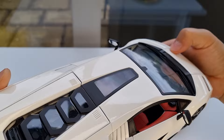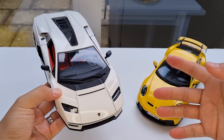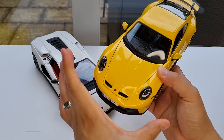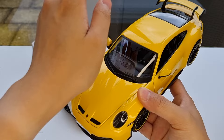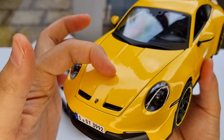Considering the price point of about £35 to £40, I'm very happy with this model — it's really cool. Now let's look at the Porsche, which is a different story. You can tell from the surface: Lamborghini is very edgy with sharp corners, whereas Porsche is a bit round, fat, and muscular. It's a very different car design language.